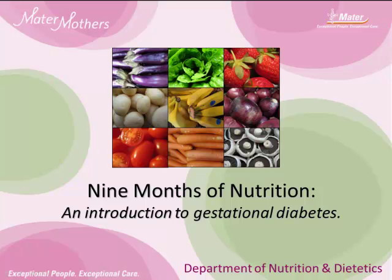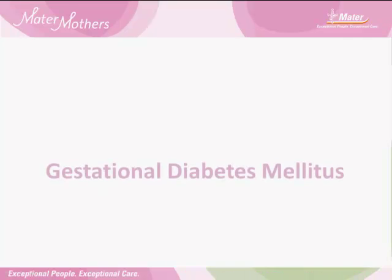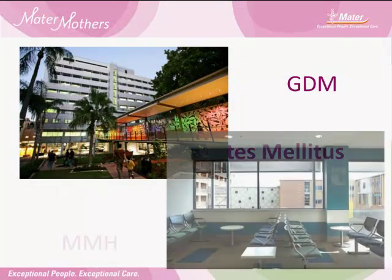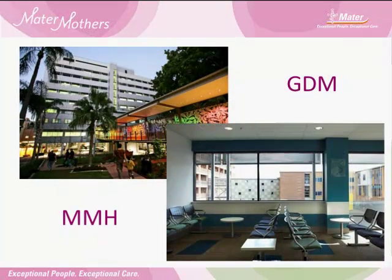Welcome to the Mater Mothers Short Introduction to Gestational Diabetes. You've recently been diagnosed with gestational diabetes, also known as GDM. You probably have a lot of questions. This short video will step you through the most up-to-date information about diet and GDM before you see the dietitian and diabetes educator. This video does not cover pre-existing diabetes, type 1 and type 2, but much of the information is relevant for women with these conditions as well.